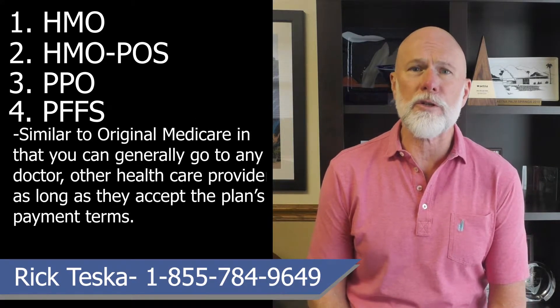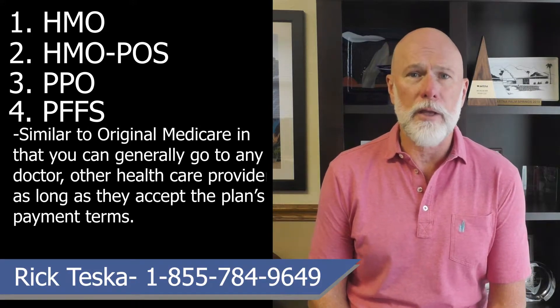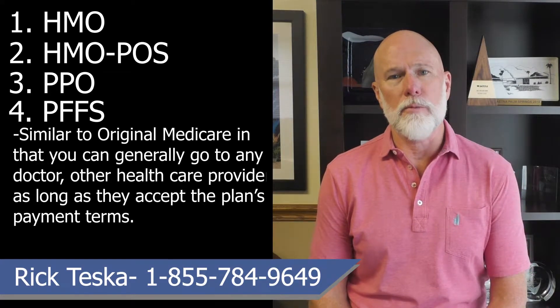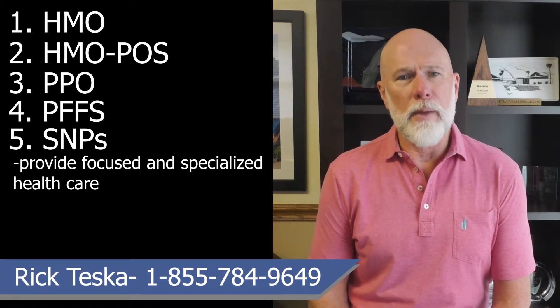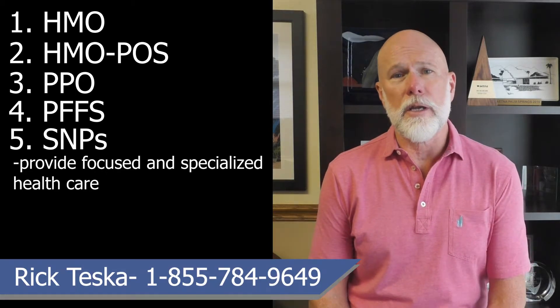A Private Fee-for-Service, or PFFS, is an MA plan type similar to original Medicare in that you can generally go to any doctor, other healthcare provider, or hospital as long as they accept the plan's payment terms. For those with certain serious or terminal health conditions, Special Needs Plans, or SNPs, provide focused and specialized healthcare. This type of MA plan is also for people on both Medicare and Medicaid, or living in a nursing home.